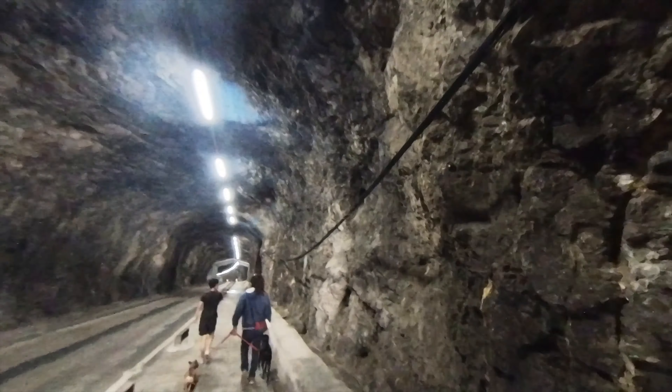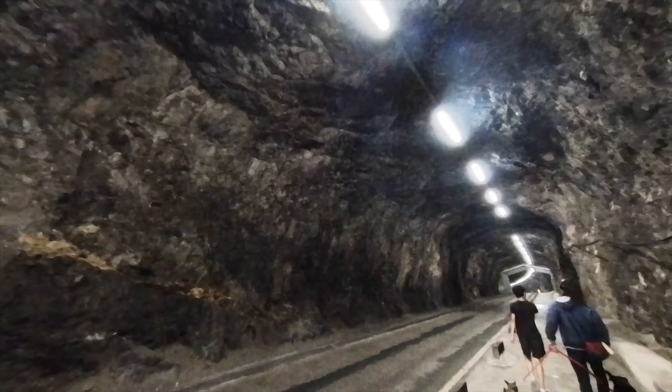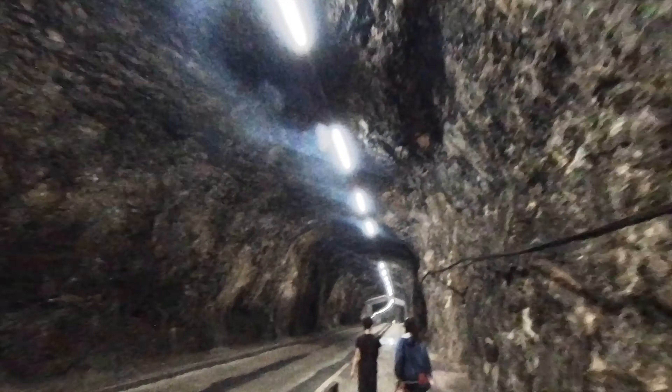So many tunnels all around Gibraltar, and look at this one - it looks like it's been roughly cut straight through the rock. Wow, check it out.